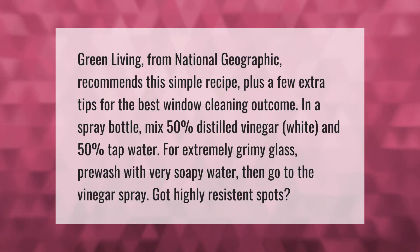Green Living from National Geographic recommends this simple recipe plus a few extra tips for the best window cleaning outcome. In a spray bottle, mix 50% distilled white vinegar and 50% tap water. For extremely grimy glass, pre-wash with very soapy water, then go to the vinegar spray.